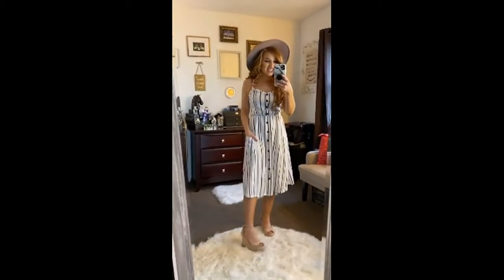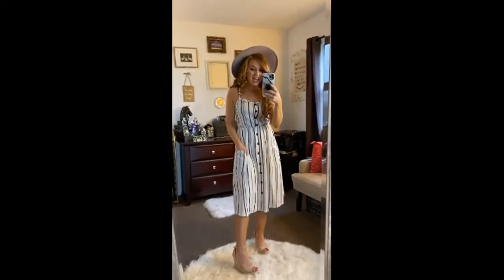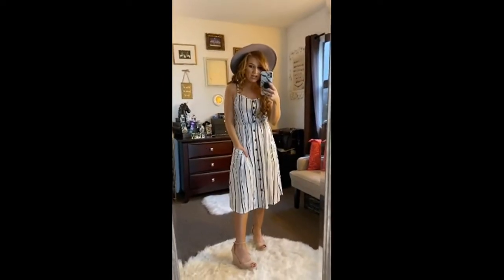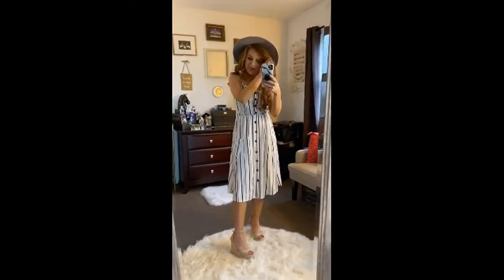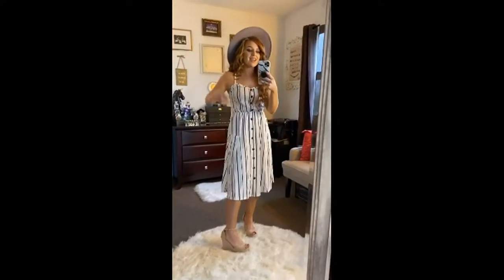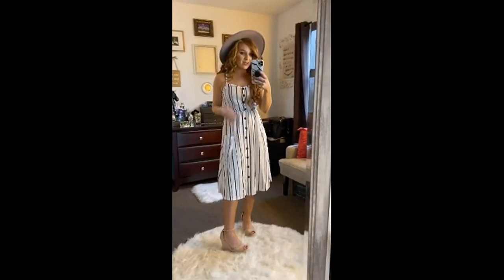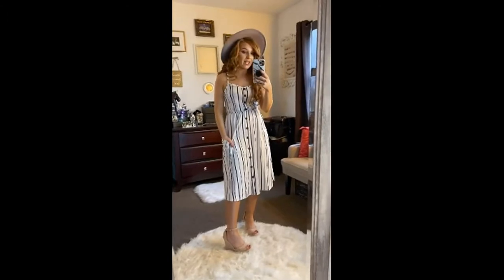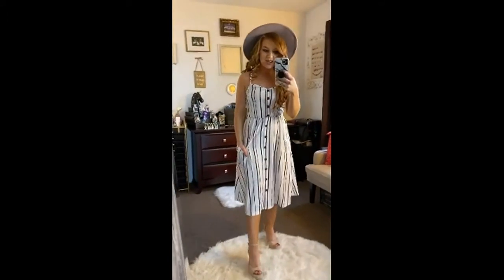Next up in my haul is this dress. I think this is such a fun dress. I always thought that because I was short, I couldn't wear dresses that were a little bit longer, but I think I was wrong. Paired with some wedges like this and a cute little hat, it's the cutest little summer or spring dress. You can throw on a cardigan or even a jean jacket with it and it would be super cute for spring too.